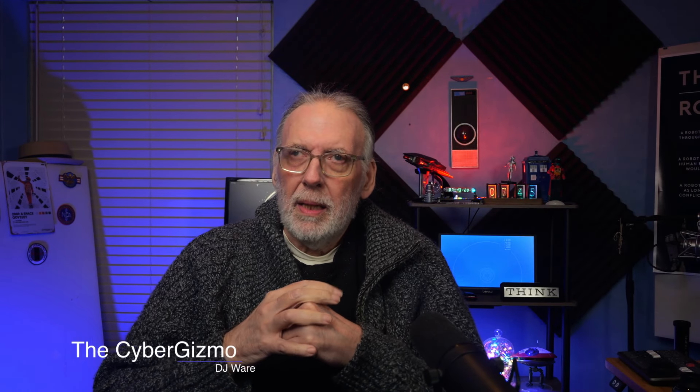Hi, I'm DJ Ware. On this episode of the Cyber Gizmo, I want to talk a little bit about a laptop that I purchased last month. I've been using it for almost three weeks, and I want to talk a little bit about it and why I purchased it. So let's get started.